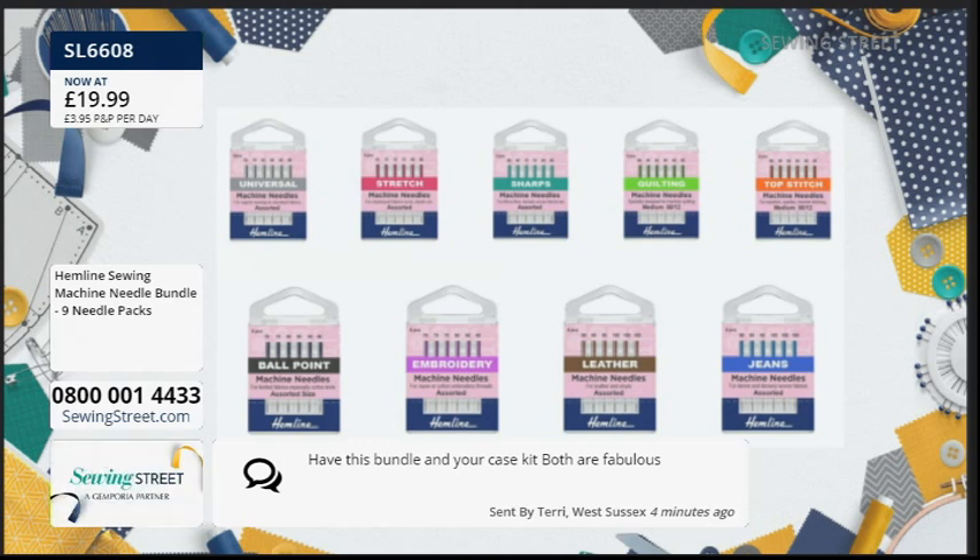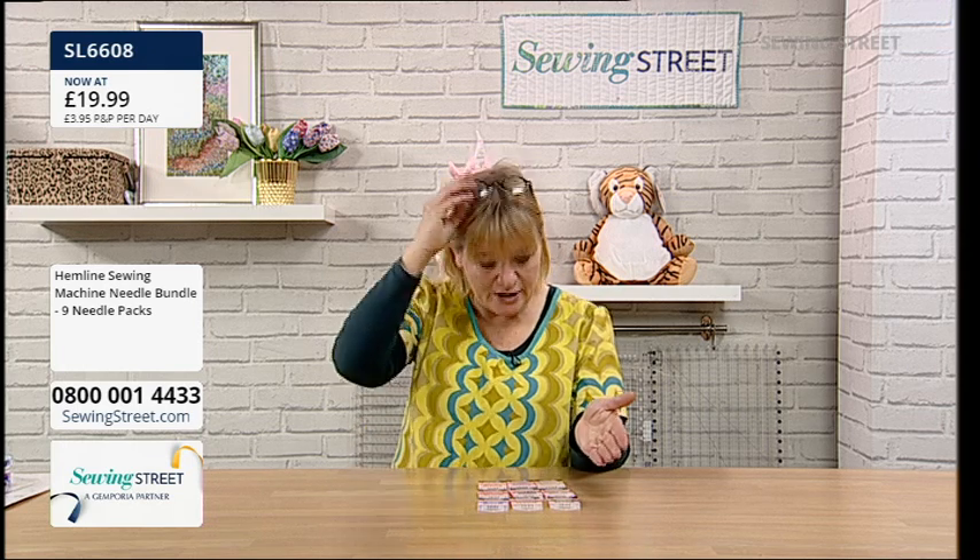A message from Terry in West Sussex: 'I have this bundle and your case kit, both are fabulous.' It really does make a difference. Have a look online — see what all of these packs cost individually and then see what fantastic value that is. Needles are so inexpensive, it's really worth spending the money to get the right one.